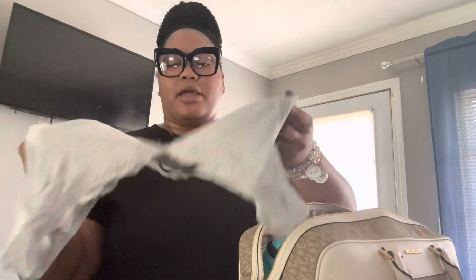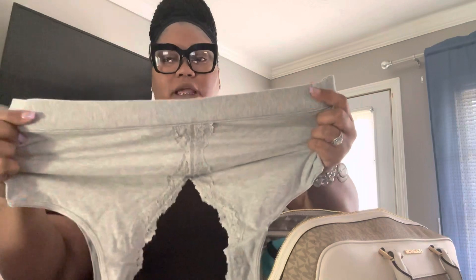They told me to get these. I looked for bras that snap in the front and are soft because, again, you know, you're going to have incisions. So I got that.